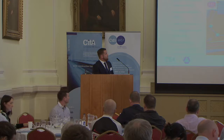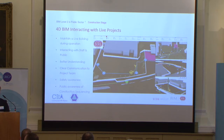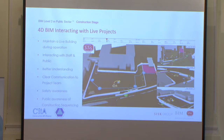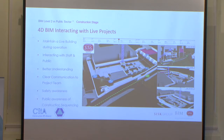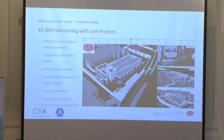Donal mentioned we had 4D requirements, and we used Syncro as the platform to introduce the 4D construction sequence. This is made up of your ASTA programme, your 3D model, and your construction methodology, all linked through Syncro — produced as part of the tender requirements. There are many benefits: maintaining a live building during operations, integrating with staff and the public, better communication with the project team, and safety and public awareness. This was shown during safety inductions and updated throughout construction, covering site logistics, construction methodology, and how the building was going to be built. The whole project team was involved — contracts manager, senior engineer — making decisions around how the building was constructed.